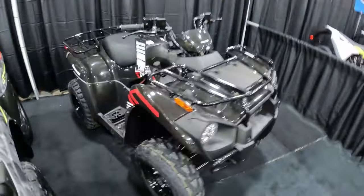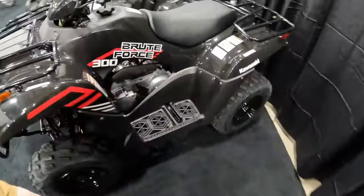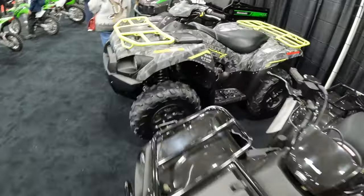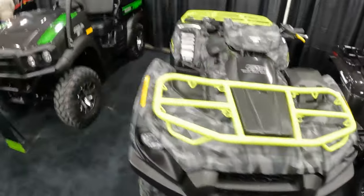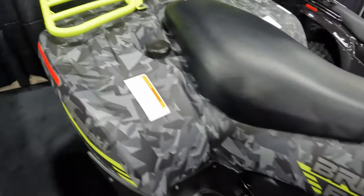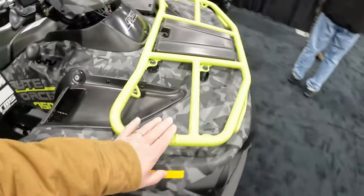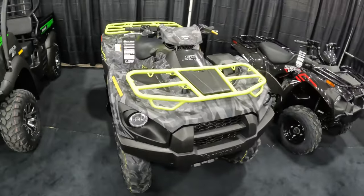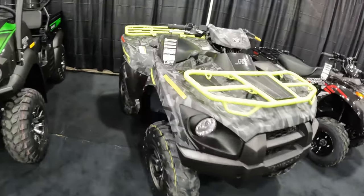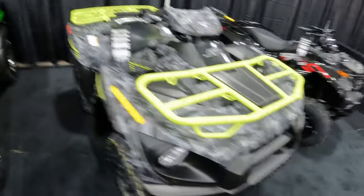We are at the section with the Brute Forces, so let's have a little peek. We've got the 2023 KVF 300, which is the Brute Force 300 — for the kids in your family or the small adults. And we have the 2023 Brute Force 750. I really really like this color, it's like a digi-cam. I kind of don't like the neon racks, but it is what it is. It looks like there have been absolutely no changes whatsoever to this platform in the past 10 years or so.